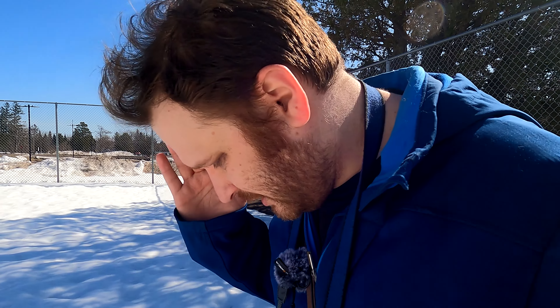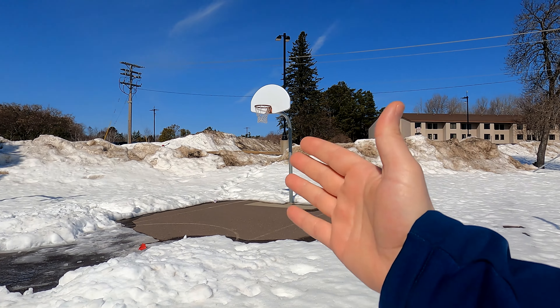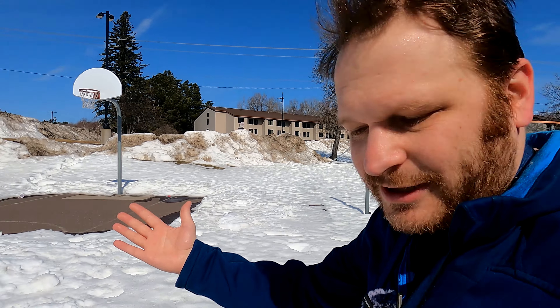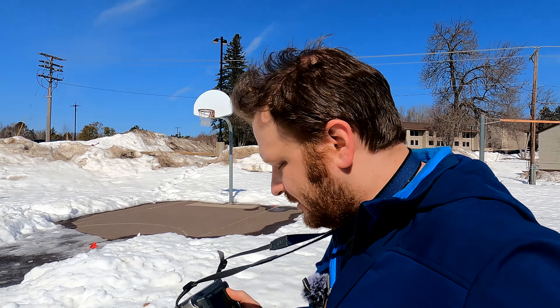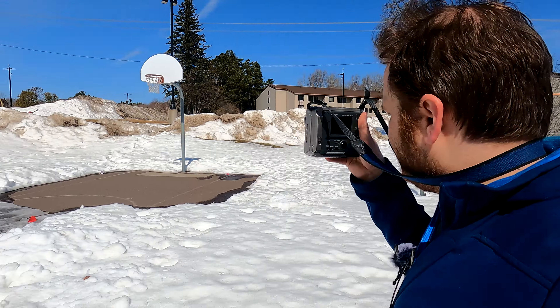People will say that magic isn't real, but if magic isn't real, how can they explain this? We've got dirty snow and in the middle of it a basketball hoop — literally the perfect photograph, just here on my adventure. I'm so happy today.